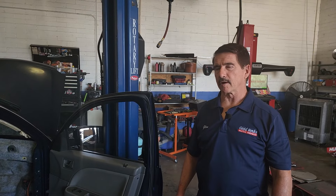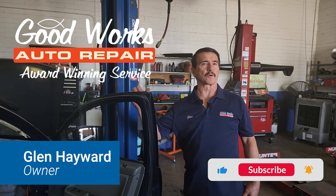Good morning, my name is Glenn Hayward, the proud owner of Good Works Auto Repair in sunny Tempe, Arizona at Price Road and Broadway.